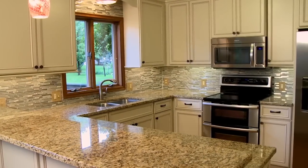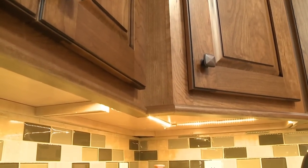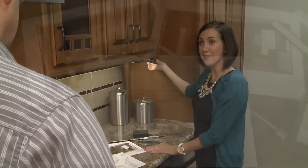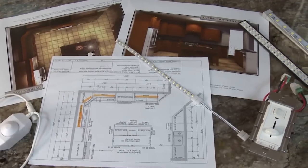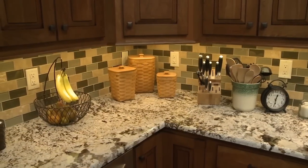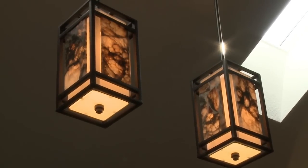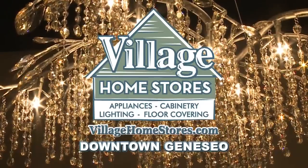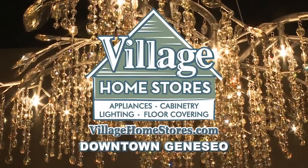If your kitchen needs a little enhancement, learn how our Diode LED system of under-cabinet lighting can illuminate the surfaces of your kitchen for both task and ambient lighting. Our expert staff can help you estimate and select the perfect lighting plan. This system has quickly become a customer favorite, and yes, they are dimmable. Whether you're shopping for that one light to change the look of your room or an entire home of lighting, we're here to help. Contact our expert lighting team for an appointment today. Village Home Stores, downtown Geneseo.